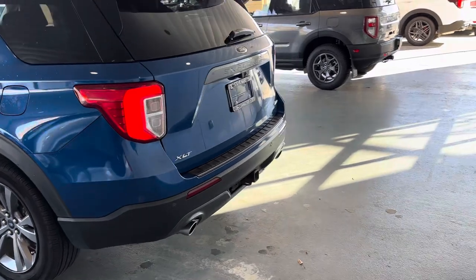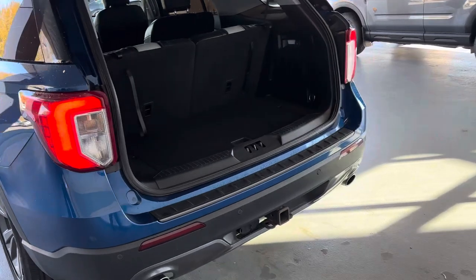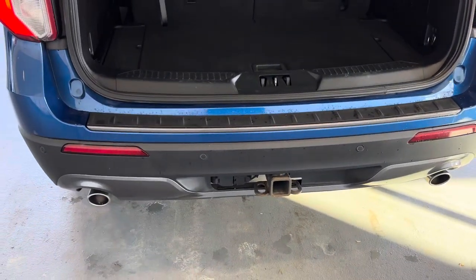Power tailgate. Trailer tow package — it'll tow 5,300 pounds, with seven and four-pin wiring hookup. Backup camera and backup sensors as you can see down there.